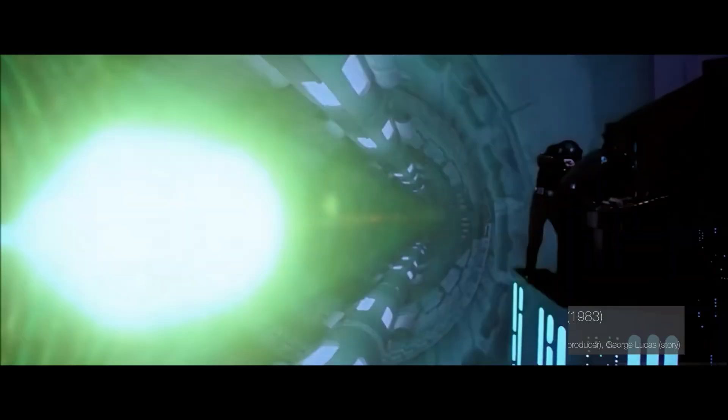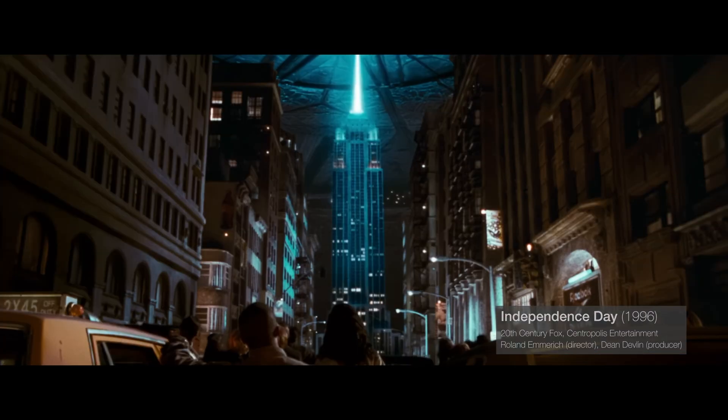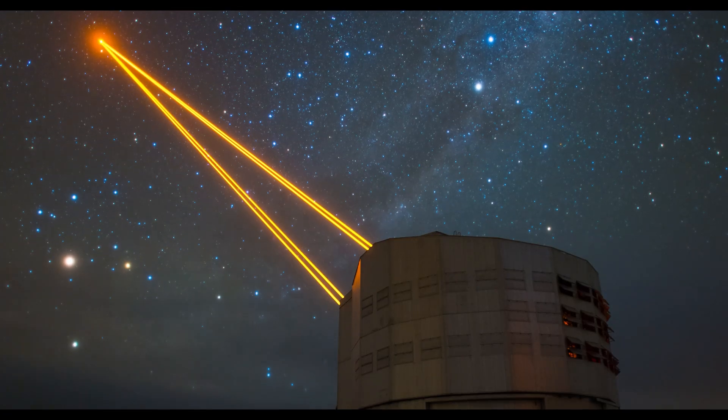A laser. Lasers. They're cool. They invoke futuristic spaceships and epic space battles. But if we're not under attack from aliens, then why in the universe are ESO's telescopes firing giant laser beams into the sky?